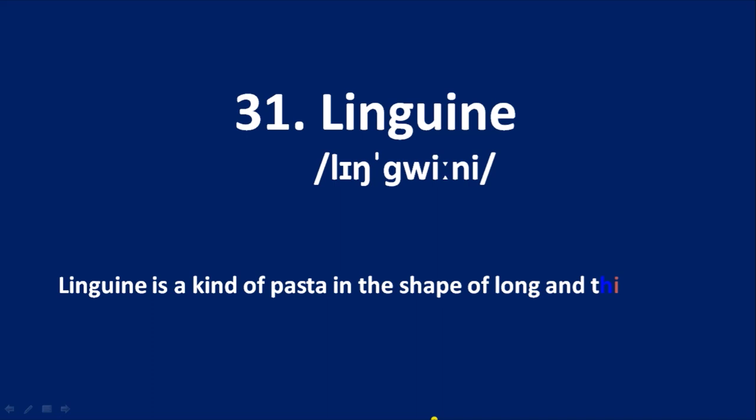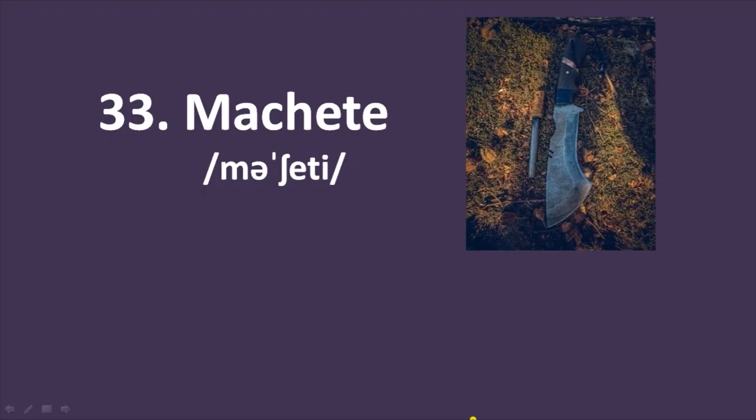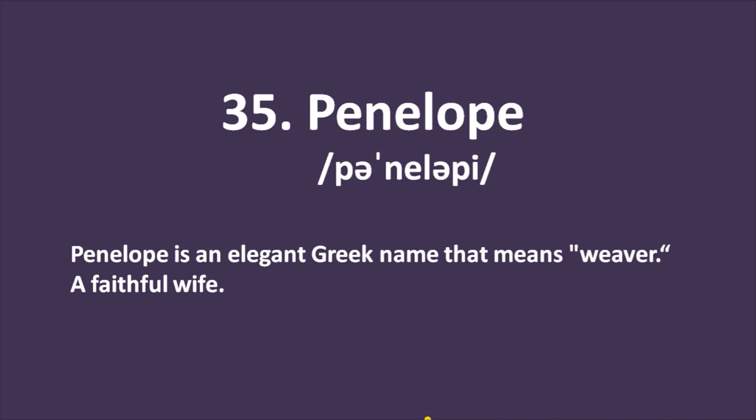Number 31: linguine — a kind of pasta in the shape of long thin strips. Number 32: metabole — a biological term meaning a change or mutation; a change of disease, symptoms, or treatment. Number 33: machete — a large, powerful, heavy knife used for cutting or as a weapon. Number 34: Nike — the ancient Greek goddess of victory. Number 35: Penelope — an elegant Greek name meaning 'weaver' or 'faithful wife.'